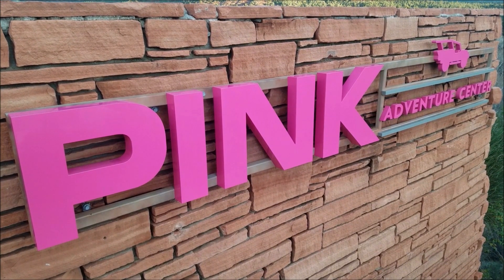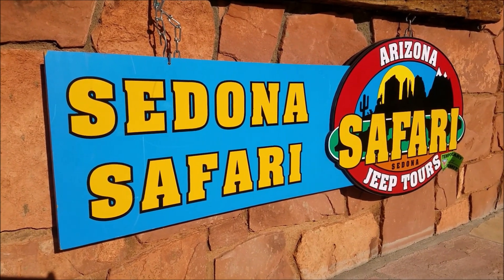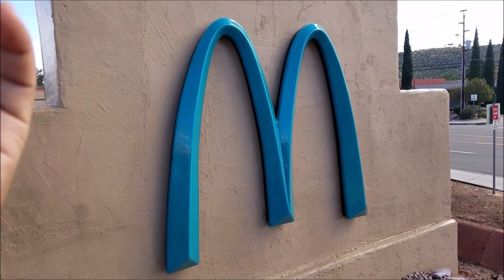McDonald's in downtown Sedona is home to one of the strangest colored McDonald's I have ever seen. As you're passing through Sedona, you're going to notice this thing right back here — that's a green arch for McDonald's. I guess they said if you're going to come in here, we don't want you messing around with the color scheme of our environment, so it has to be green, it can't be yellow. Let me flip you guys around so you can see this gigantic green M. There you go — green arches.